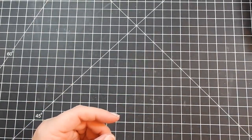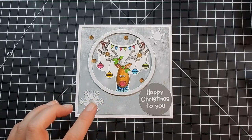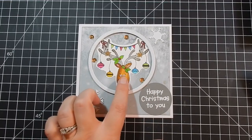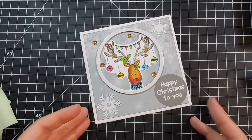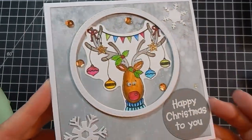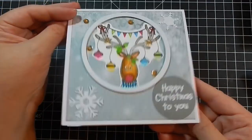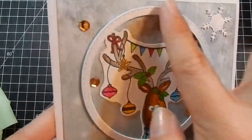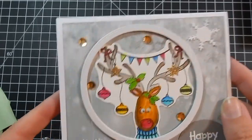Here is a card from Aijan in Finland — adorable little reindeer stamp. The stamp is by Creative Expressions called Reindeer, colored with Zig markers. The snowflakes are by Sizzix Tim Holtz. It says 'Happy Christmas to you,' with a couple snowflakes. I like the five-and-a-half by five-and-a-half card size — really cute with the googly eyes and a stitched circle die.